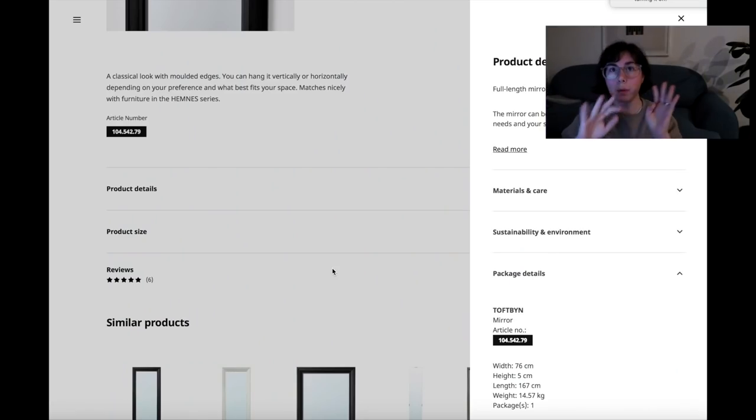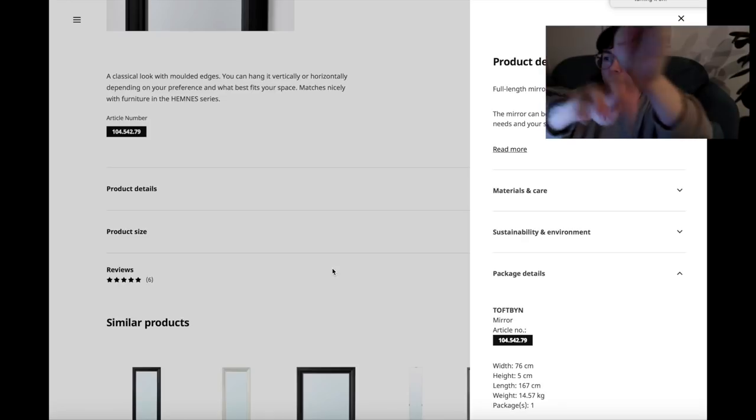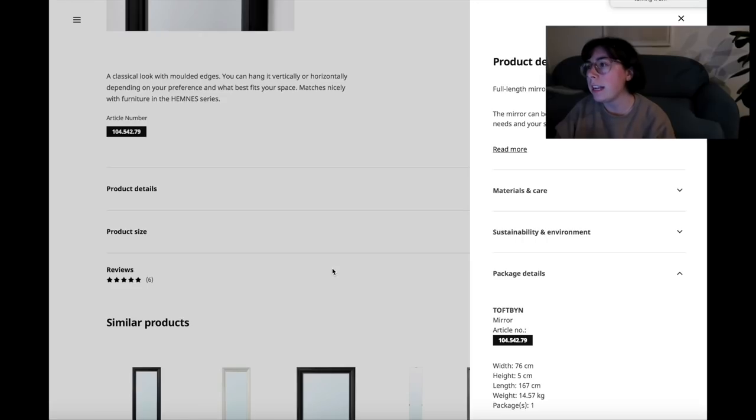I lost you there for a minute guys but we are back! What you missed was me umming and ahhing about the mirror, but I do like it - I've stuck it in the basket. Let's leave that there for now and come back to it in a minute. Lastly, we need frames - I want plain, simple frames.